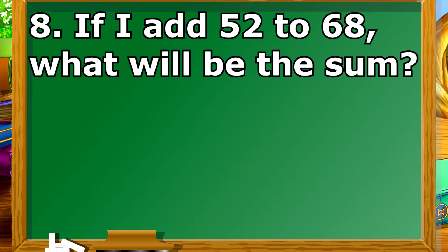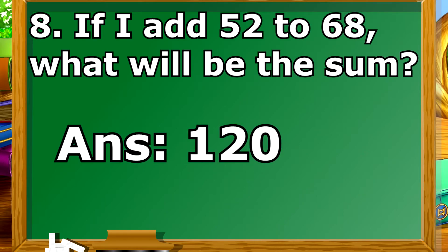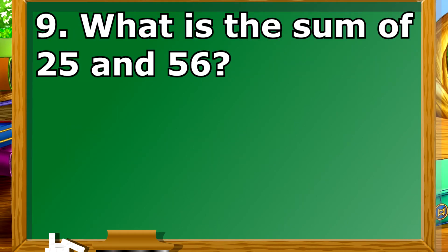If I add 52 to 68, what will be the sum? What is the sum of 25 and 56?